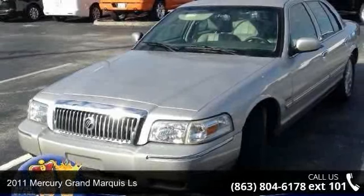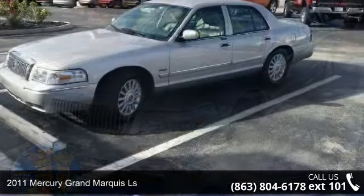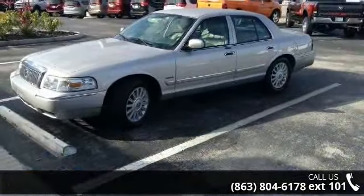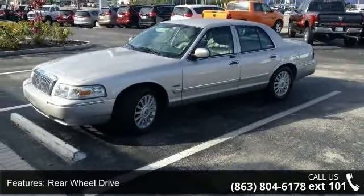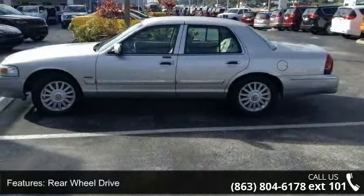Check out this 2011 Mercury Grand Marquis LS. If you are looking for a first-rate auto, this one could be yours today. This vehicle comes with a reliable 8-cylinder engine connected to a smooth shifting automatic transmission.